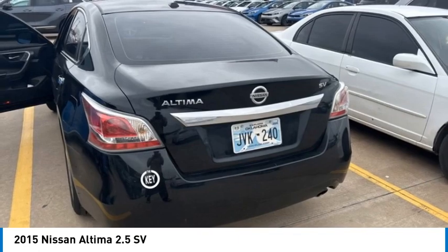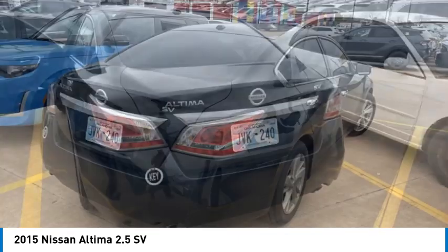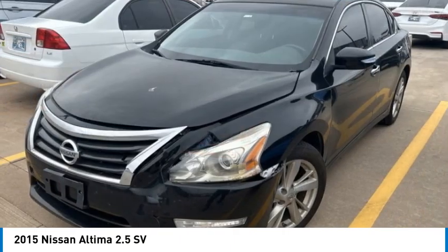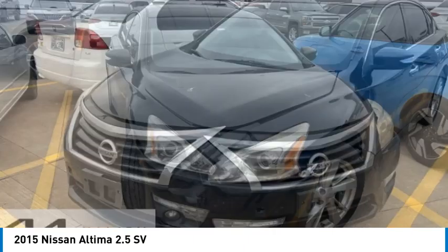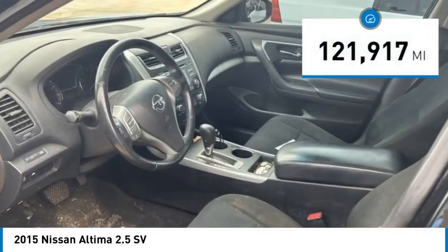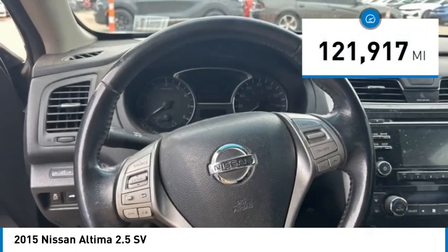Combine that with a powerful engine, standard airbags, and over 5,000 quality and performance tests, and you'll see the Nissan Altima is made to drive and built to last, and is priced below $10,000. This vehicle has less than 125,000 miles.